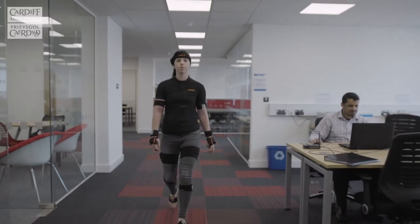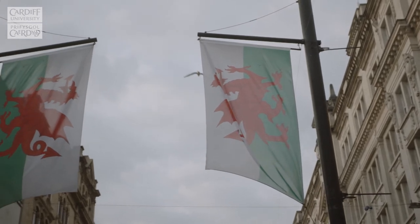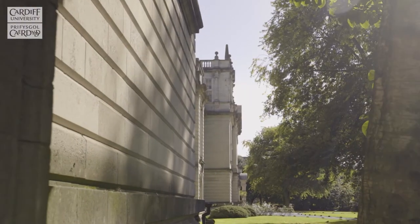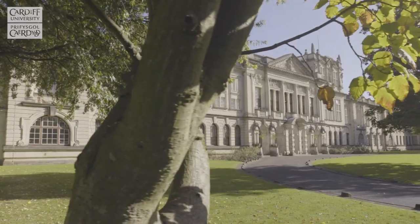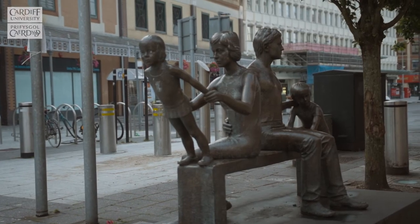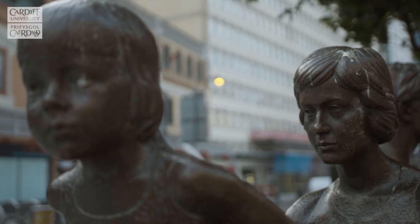Having the experience of traveling internationally from the Middle East to Asia to Europe, what I found best about Cardiff city in general is that it's easy to settle in as an international staff member. The fact that my family also like the city helped me a lot to settle in and progress in my work.